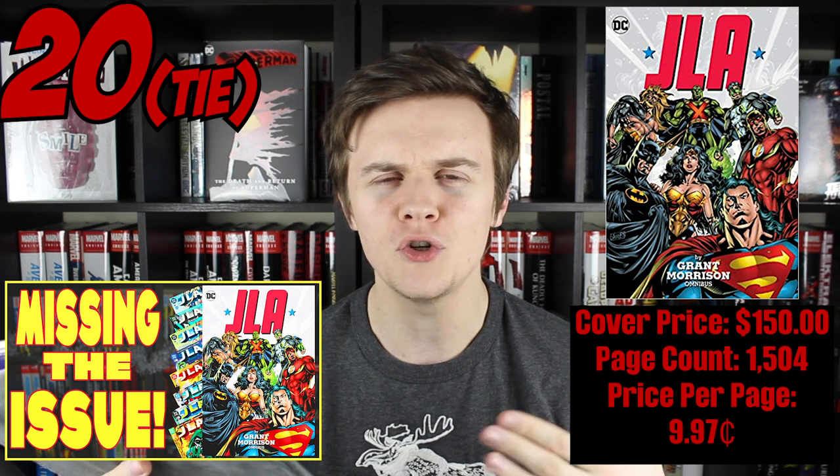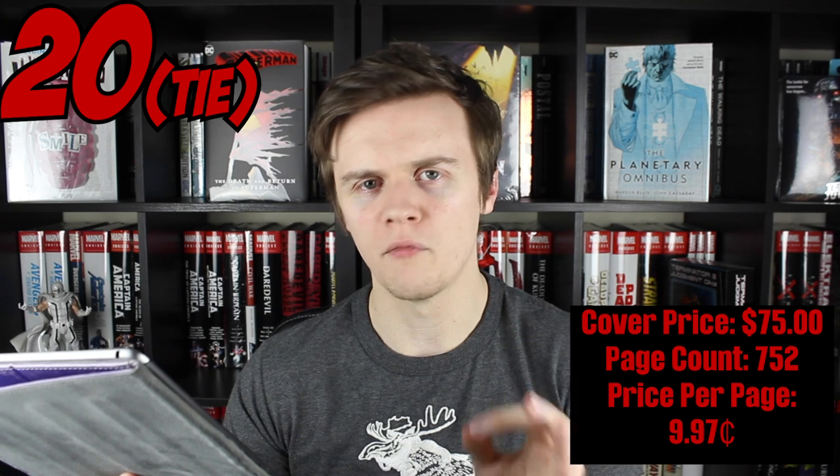Then we've got a two-way draw for 20th place, both hitting a price per page value of 9.97 cents. The first is the recent JLA by Grant Morrison omnibus with a high page count of 1,504 and a cover price of $150. I recently did a video on this discussing the missing issues and whether that should affect your buying decision. It's tied with the often overlooked House of Secrets omnibus, which has half the cover price at $75 and exactly half the page count. Coming in at number 19 with a price per page value of 9.95 cents, a page count of 1,256, and a cover price of $125, it's the recently released but hard to obtain Batman: Road to No Man's Land.